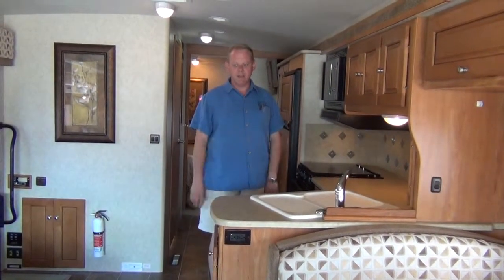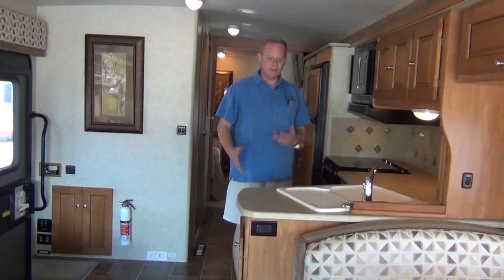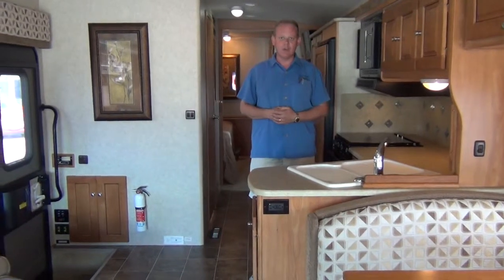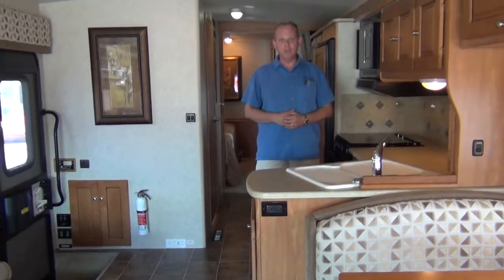We're known for pointing out the little flaws that we have on our coaches. I'm very upfront about the condition so that people don't waste their time coming from out of town to look at a coach and not expecting it to have a flaw here or there. It's going to be really hard on this one because it's only got a little over 13,000 miles and it just doesn't show hardly any wear or tear. Just about as close as you're going to find to a new coach.